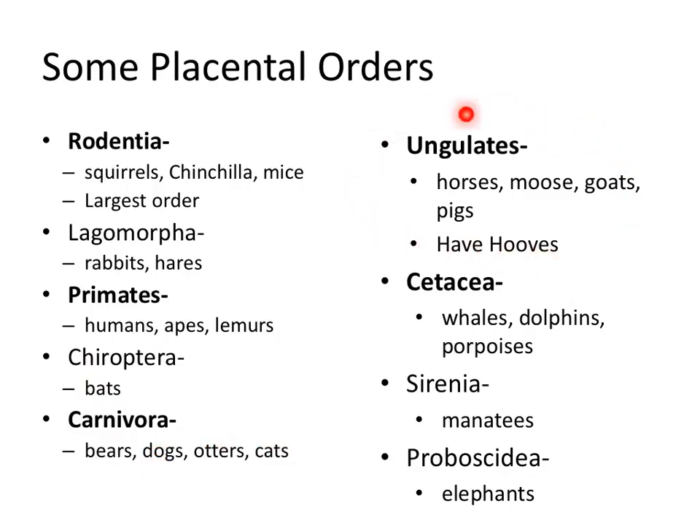Ungulates are things with hooves — horses, moose, goats, pigs. Cetaceans are whales, dolphins, and porpoises. Sirenia are the manatees — kind of fun because sailors used to think manatees were mermaids, hence Sirenia, like the sirens from the Odyssey. And Proboscidea are the elephants, named because they have a large nose, also known as a proboscis.